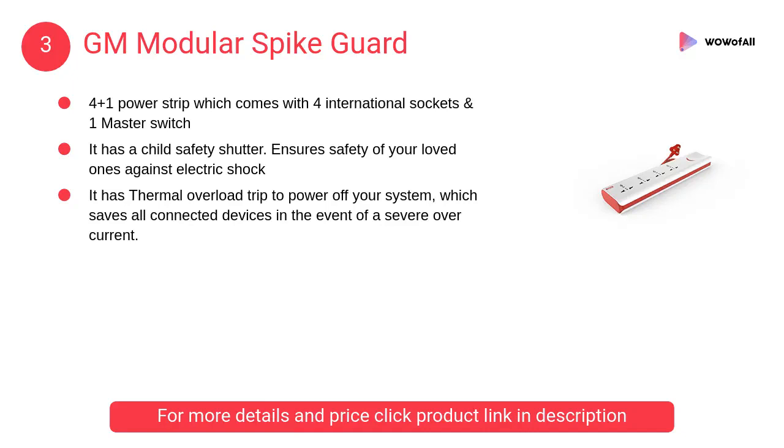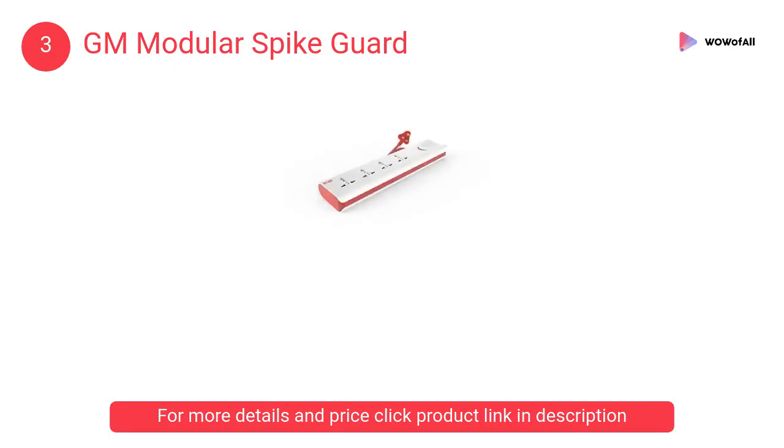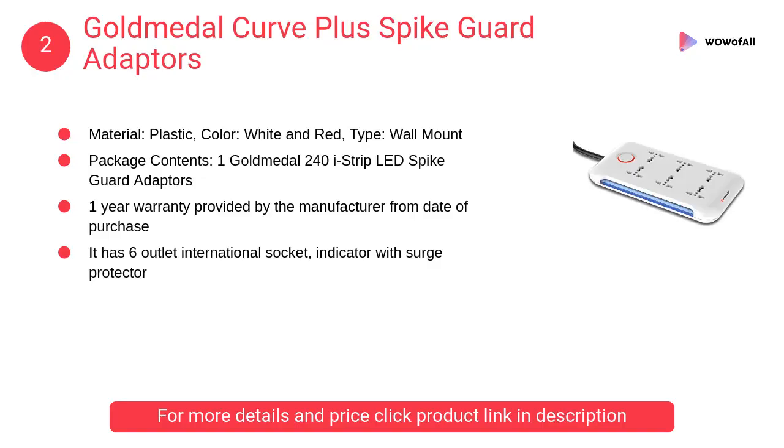At number three, the GM Modular spike guard. It has a thermal overload trip to power off your system, which saves all connected devices in the event of a severe overcurrent. At number two, the Gold Metal Curve Plus spike guard adapter, which features six outlet international sockets with a surge protector indicator.